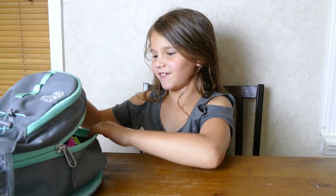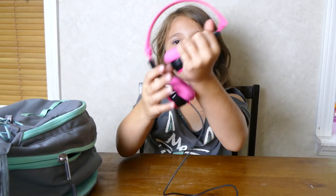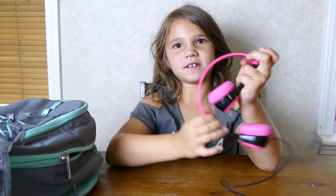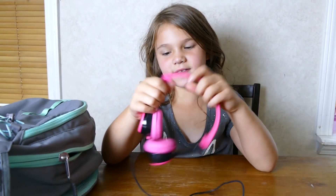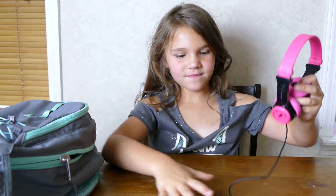Headphones! I can also use these for the airplane too, like we're going to Disney this week - well, this Saturday. Here's my pretty headphones, I like them a lot.